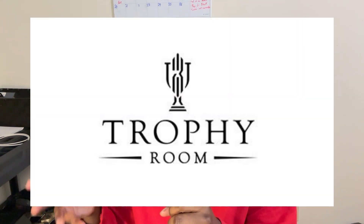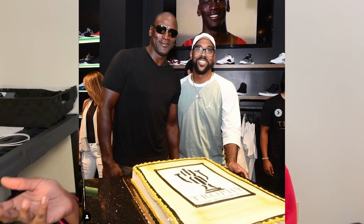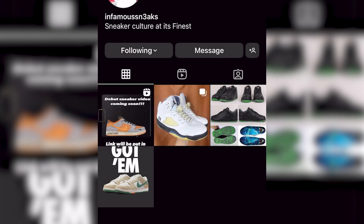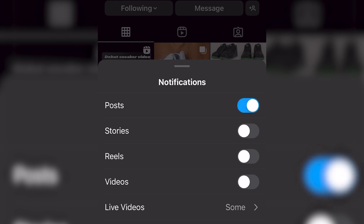What's up everybody, this is Jay with Infamous Sneaks, back again with another episode. We're gonna talk about something interesting coming out of Trophy Room in Miami with Marcus Jordan, aka Michael Jordan's son. But before we get into it, go check out our Instagram page and keep up to date with all things sneaker-related, and also see all of our YouTube content that comes out as well.